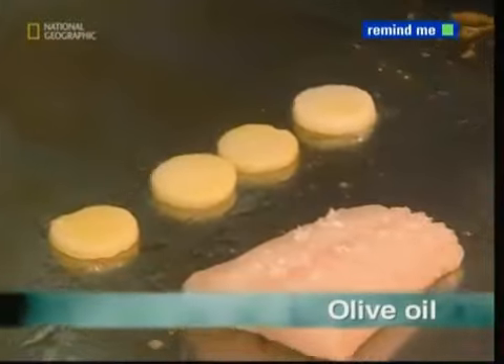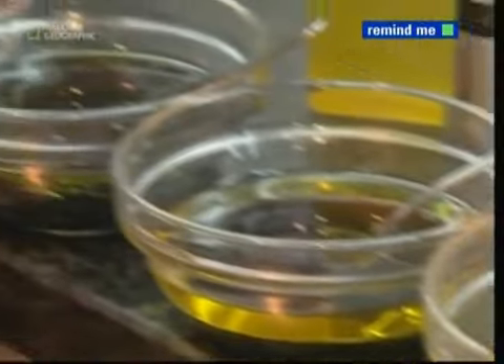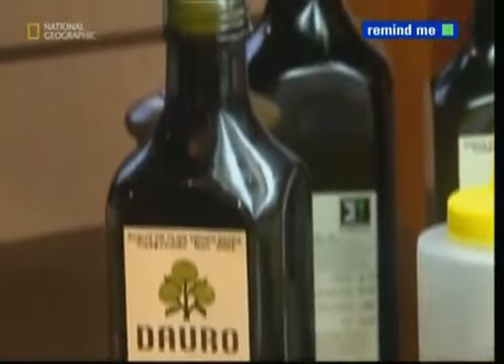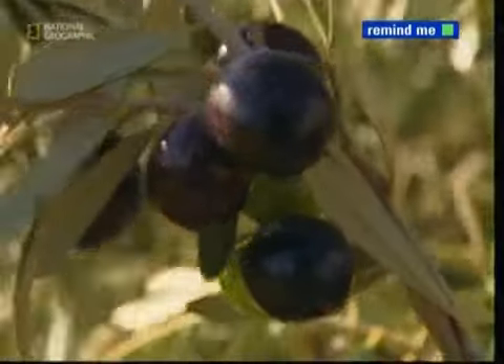For the health-conscious gourmet, there's one ingredient that's sure to set the taste buds sizzling. From frying to salad dressing, olive oil is an essential in any modern kitchen. A wide variety of grades and flavors are available, but they all have one thing in common — not the green bottle it often comes in, but the olives themselves.